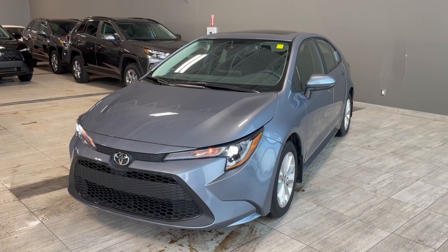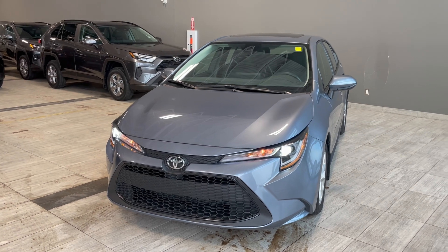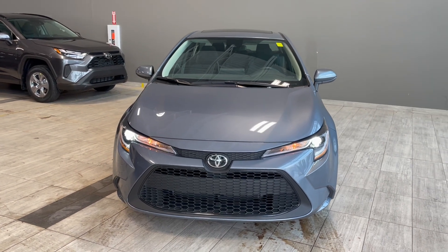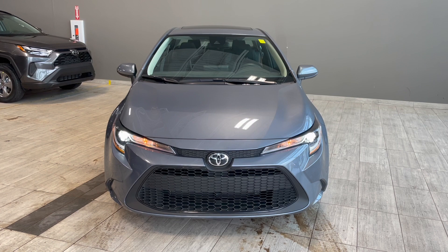Thank you for watching our video walk around on this 2022 Toyota Corolla with some great interior features that include heated seats and a wireless phone charger. We are located at Toyota Northwest Edmonton on 137th Ave and St. Albert Trail.